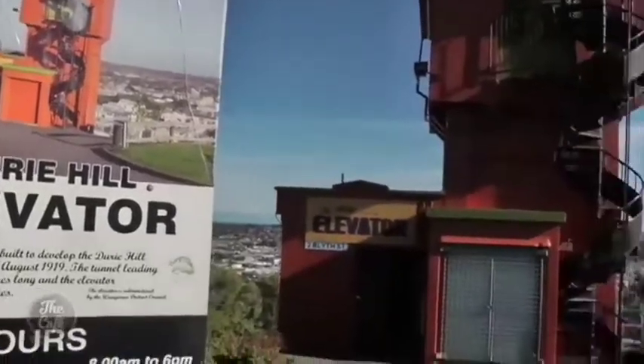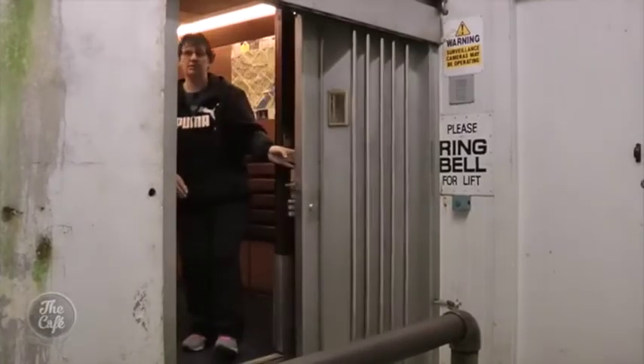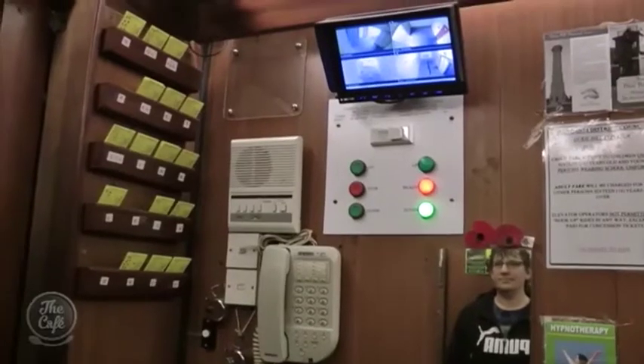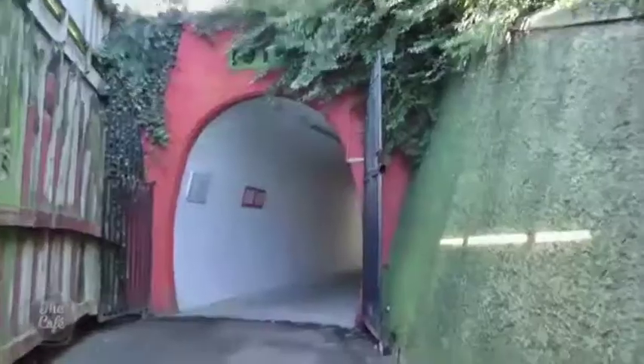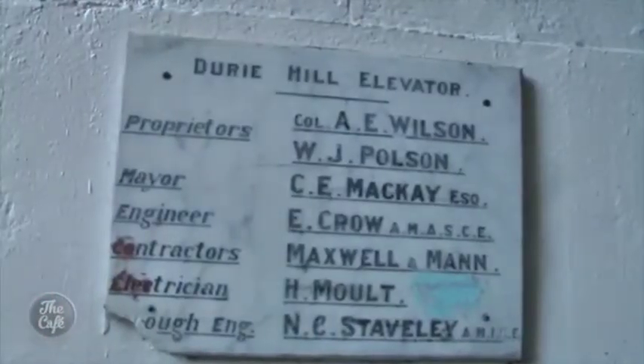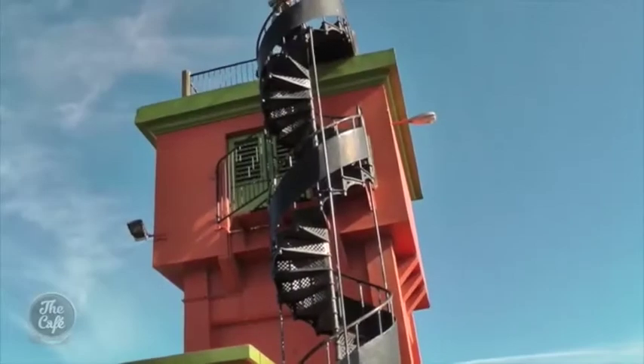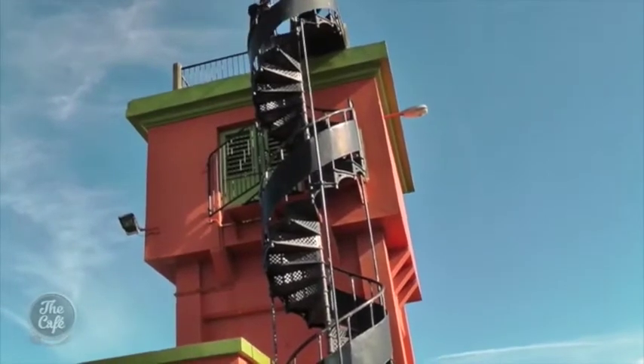Next door, another great vantage point. The 66-metre-high Durie Hill Elevator was built in 1919 and is New Zealand's only public underground elevator and one of only two in the world. A 200-metre-long pedestrian tunnel leads to the elevator, and at the top, the panoramic views back over the Tasman Sea.